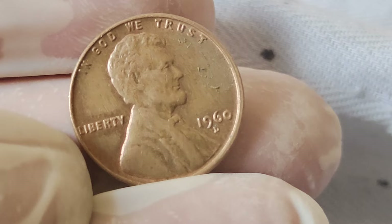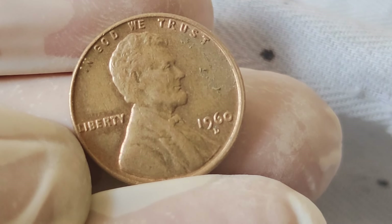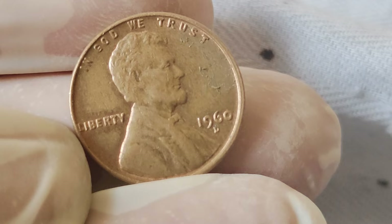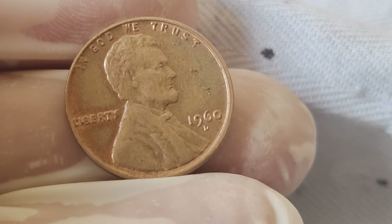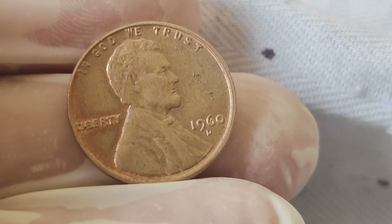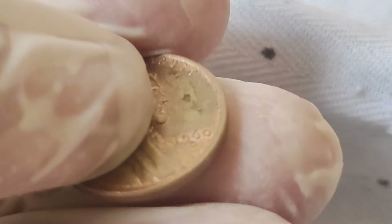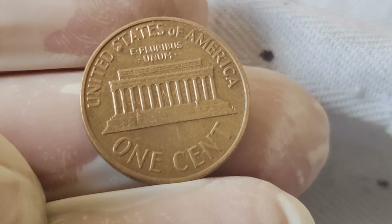Now let's address the burning question: what is the value of a 1960 Abraham Lincoln penny? Its value can vary based on several factors, including its condition, rarity, and any minting errors. While a circulated penny may fetch a few cents, a well-preserved specimen could command a much higher price, especially if it's a rare variation.